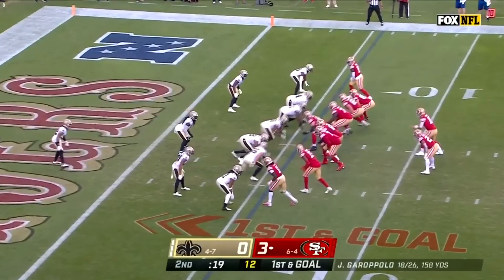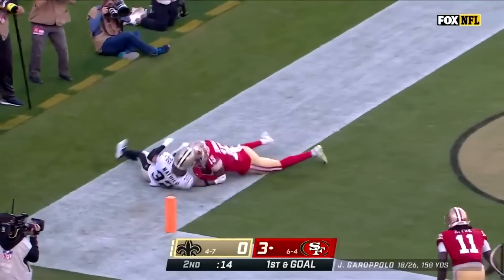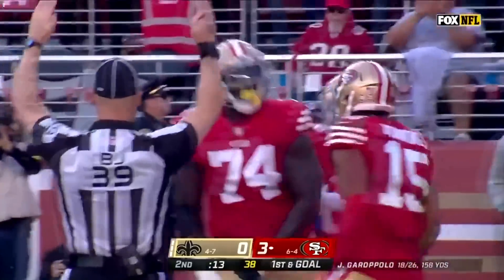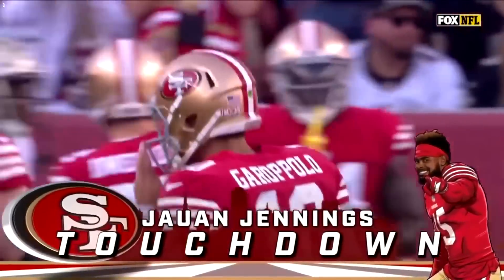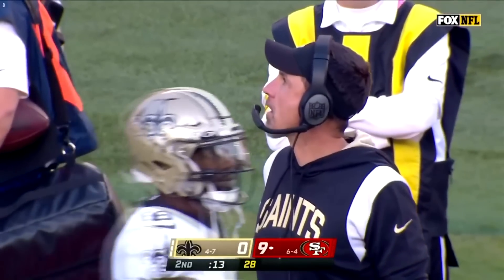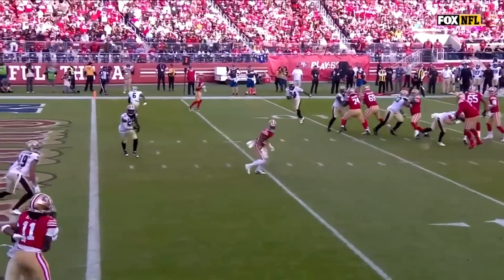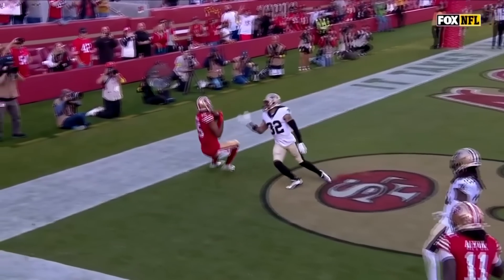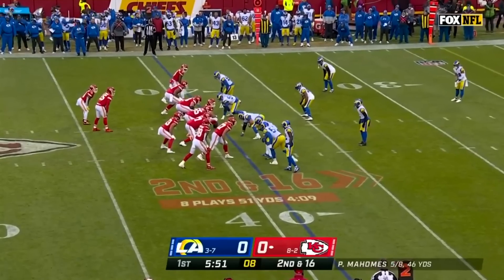19 seconds until halftime. First and goal. Garoppolo — late pressure — throws, deflected, and caught! Tyrann Mathieu with the deflection, Jauan Jennings with the touchdown. A tip drill in the Bay Area, and six for San Francisco. Holy moly — Jimmy Garoppolo, I don't know how he got this ball out. It was all arm against his own body. Mathieu playing it pretty well, but Garoppolo wanted to put that ball at the pylon.